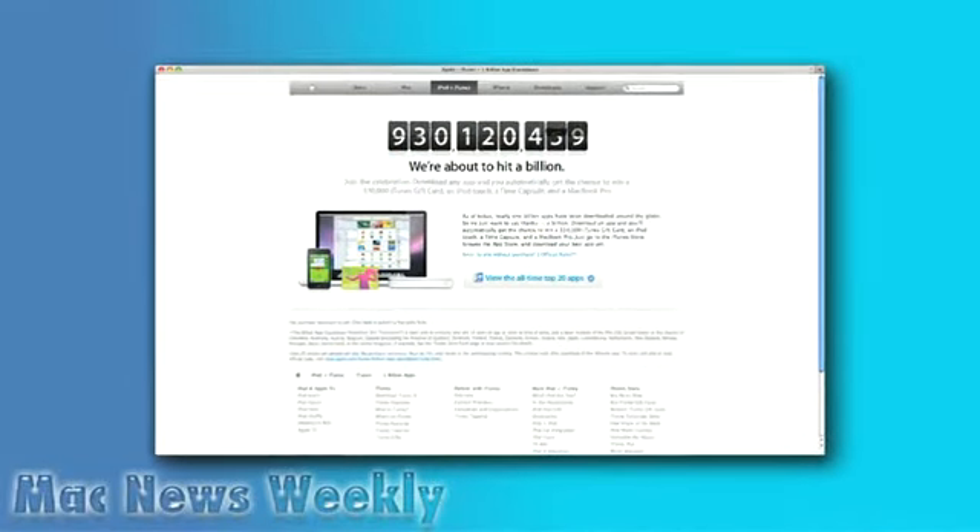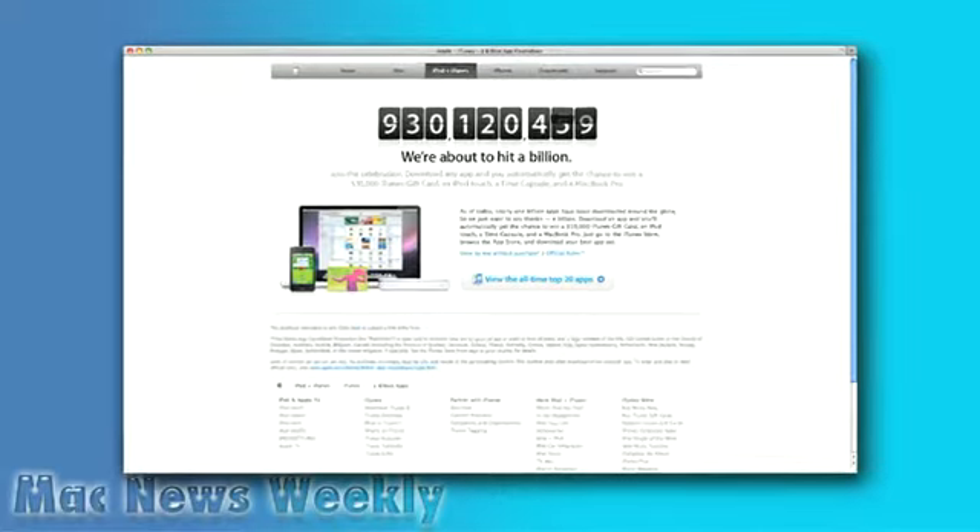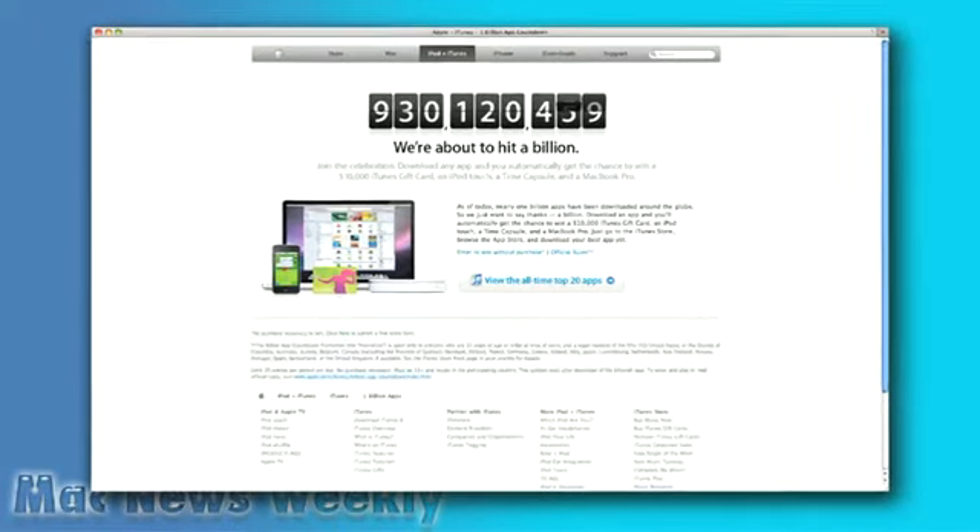I love when companies use this model. The App Store is about to hit a milestone in the coming weeks. On their home page, Apple added a counter that displays how many apps have been downloaded, in hopes of reaching 1 billion downloads very soon. Apple is inviting everyone to download an app, or fill out a form if you don't have an iPhone, to win some free stuff. Once 1 billion apps have been downloaded, Apple will randomly choose one customer to win a $10,000 iTunes gift card, an iPod Touch, a MacBook Pro, and a Time Machine. Full information can be found in the show notes at macnewsweekly.com.